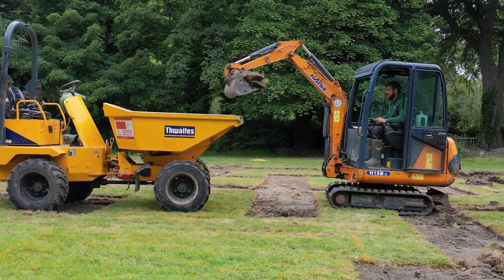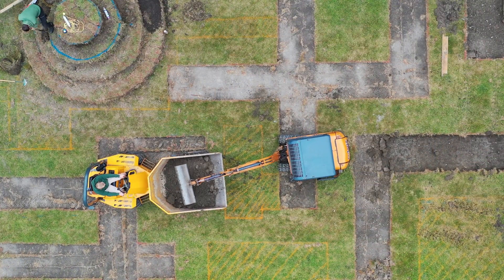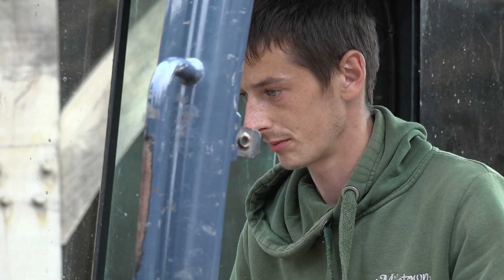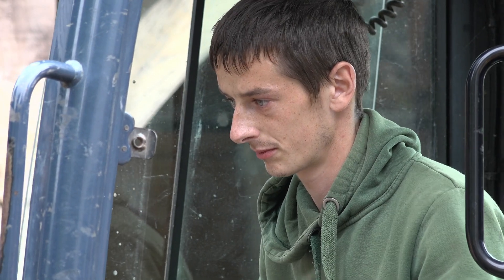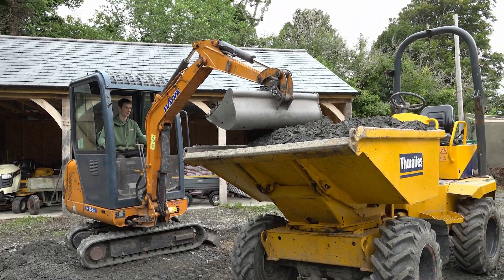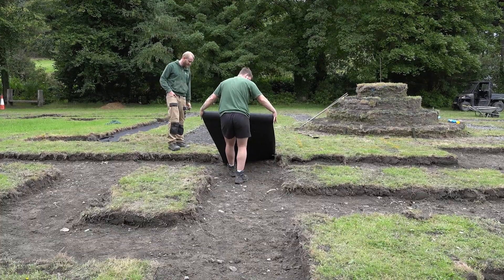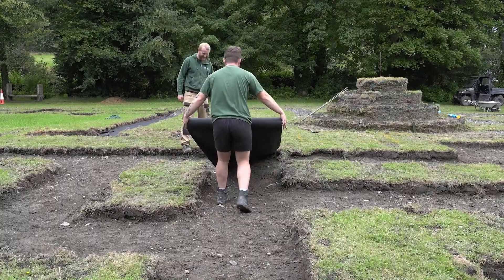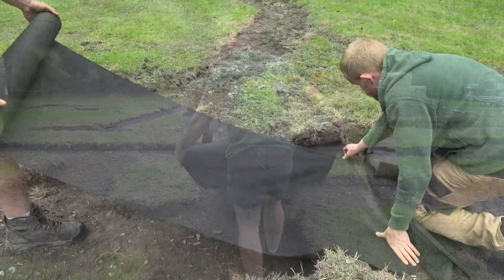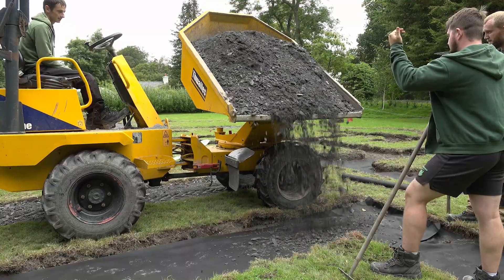The paths have all been carefully excavated by a digger. Meanwhile, some 50 tons of hardcore and top dressing has been delivered. The trenches where the paths will run have been laid with a membrane, and the hardcore is filling them up in preparation for the final topping.